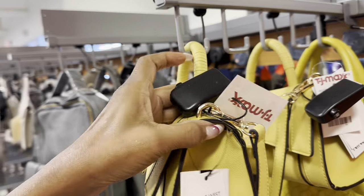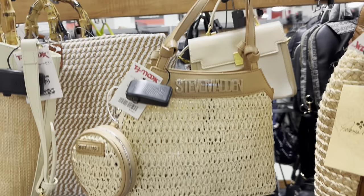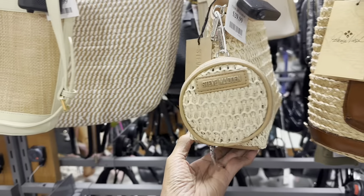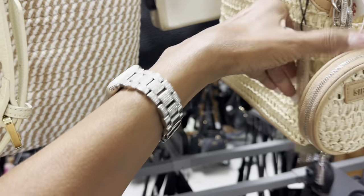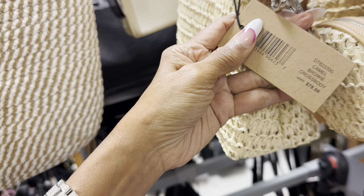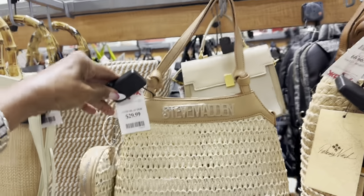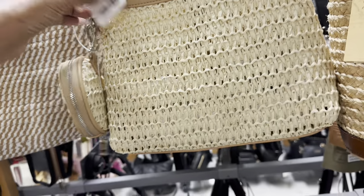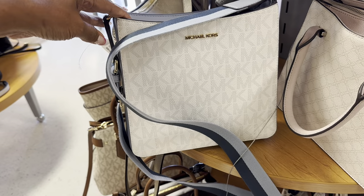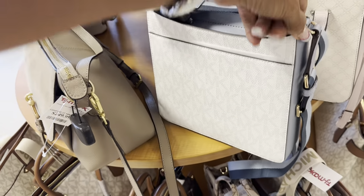Steve Madden — new to me! Shoulder strap with a circular coin purse. They call this the Rowey crossbody with snap top — $30, nice shoulder strap too. This is a nice crossbody with zip top, cream and blue, slip pocket in the back.